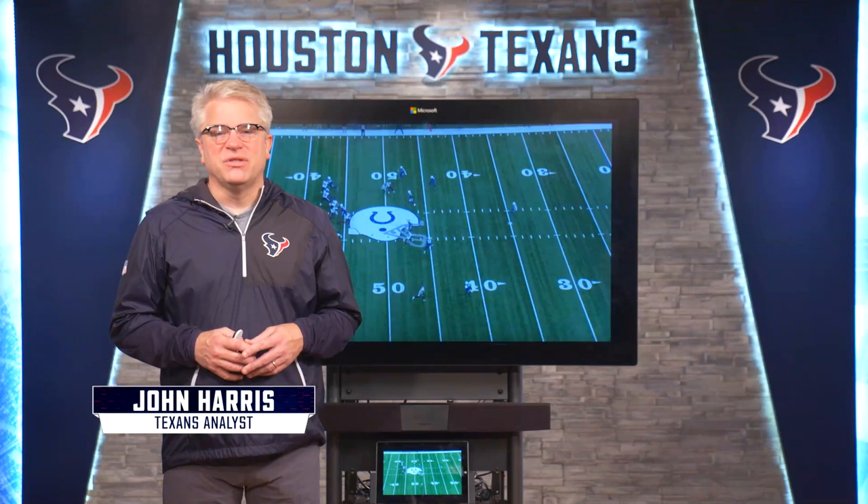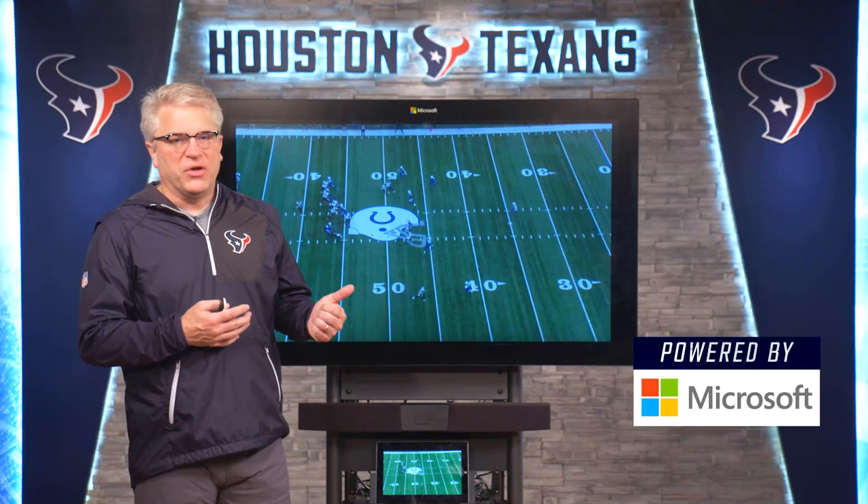Welcome to Texas Illustrated, presented by BMW. I am your host, John Harris. We're gonna get to the Surface, presented by Microsoft, here in just a second and take a look at number 81.